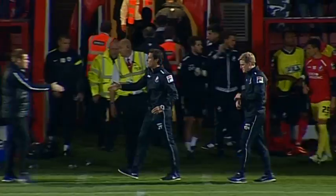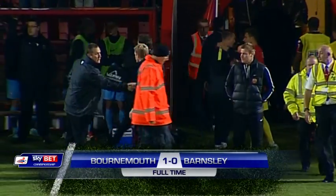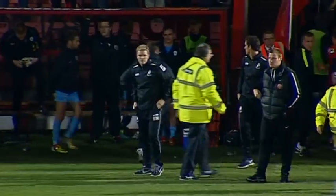Full-time whistle goes and Bournemouth are back to winning ways. Defeat for Barnsley.